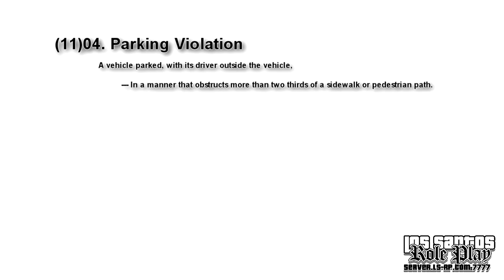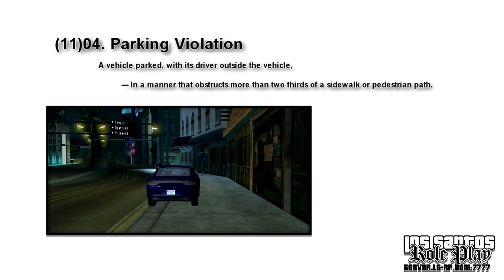Now we have the most regular violation: in a manner that obstructs more than two-thirds of a sidewalk or pedestrian path. Note that it says more than two-thirds. Below you see an example with a line drawn to indicate the no-go zone in red. The first two-thirds is the go zone. As stated in the Penal Code, it needs to be more than two-thirds. Anything that fills up the entire green zone and part of the red zone would be in violation.